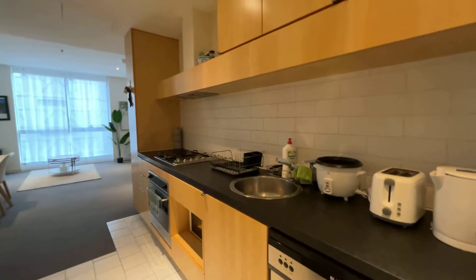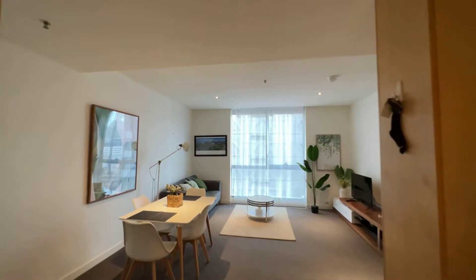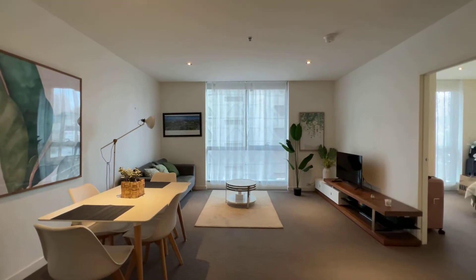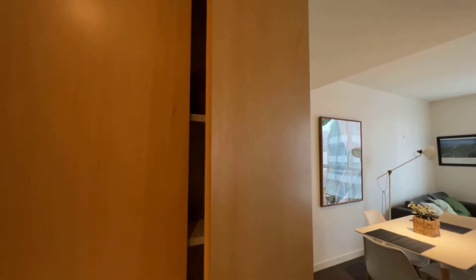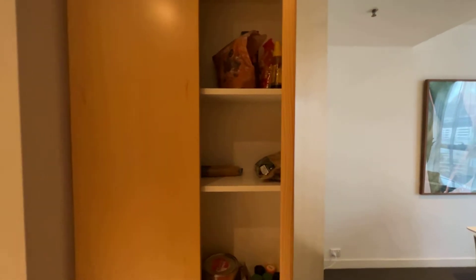Going in, this is the big living area — it's a pretty nice space. Over here is the cupboard space, with a lot of belongings belonging to the current tenant at the moment.